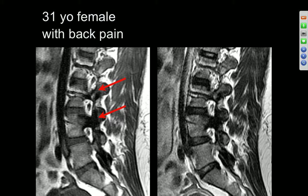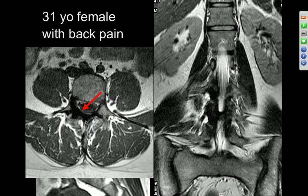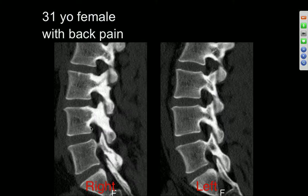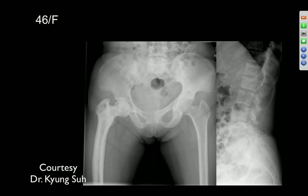There's decreased signal in an L4 pedicle, so this could be a chronic stress response. It was at least two levels. This actually turned out to be melorheostosis of the spine, believe it or not.